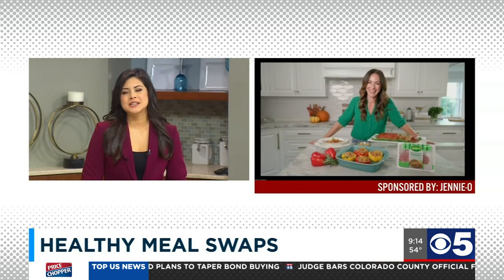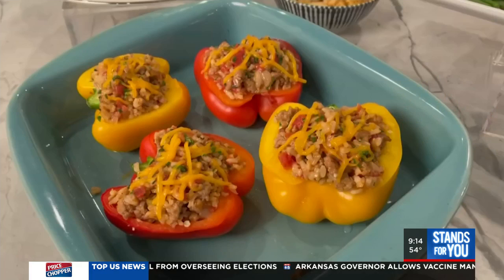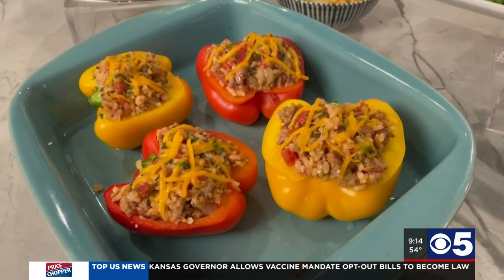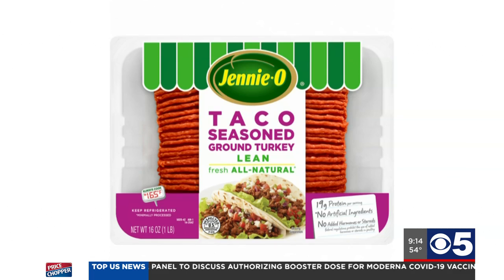Is there any particular spice you suggest to help kick up these recipes? Anything from cumin to smoked paprika works. If you want it more basic, you can go with garlic powder or onion powder. Jenny O also has pre-seasoned ground turkey, so if you're having a Taco Tuesday and looking for a ground turkey taco, you can choose their Mexican-spiced ground turkey — it's just one less thing you have to worry about.